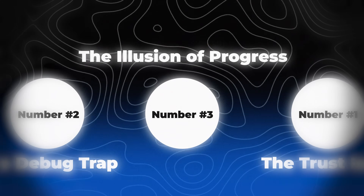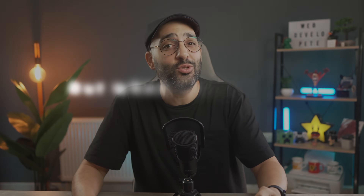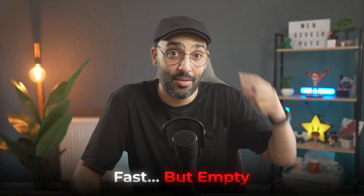The illusion of progress: you use AI every day — it's fixing your bugs, building your projects, giving you answers, helping you move faster. And it feels amazing. You're shipping things, you're improving. But deep down you know something is off. That was me. When I first started using AI tools, I felt unstoppable. Every problem gone in seconds. But when I tried to build something without them, I couldn't. AI made me fast, but empty.